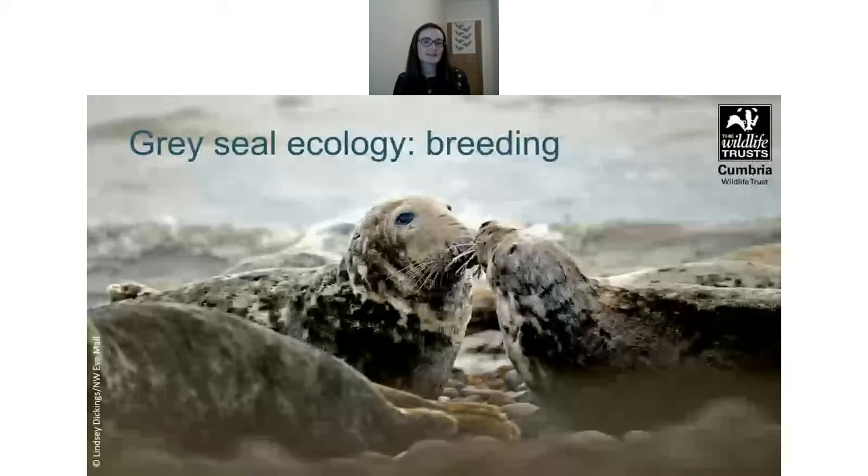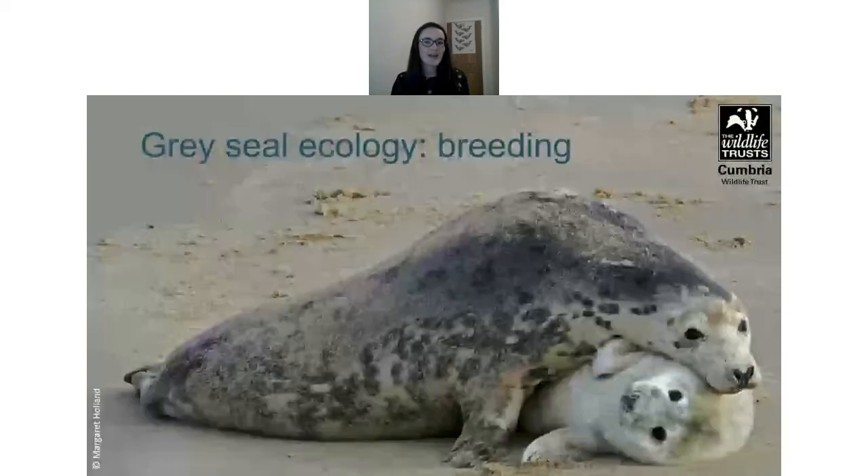Grey seals are polygamous — one female will mate with many males — and they are also annually synchronous, meaning they return to the same site at the same time each year to breed, often the site where they were born. Females have one pup per year and mate shortly after weaning. There's a delayed implantation of up to three months, then a nine-month development stage, so pups are born at the same time each year in autumn — between October and December. The timing varies around the coast: September in West Wales, October in Western Scotland, and as late as November in the Farne Islands.